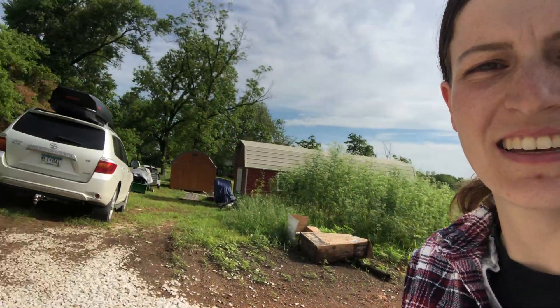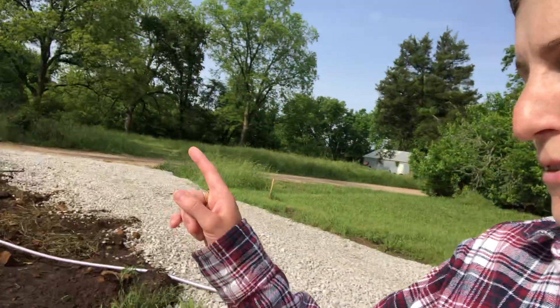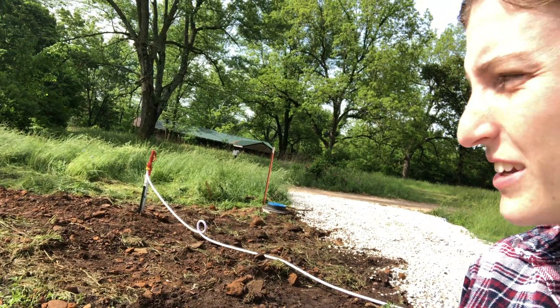Here you can see the Toyota is at quite the angle. We did get water in yesterday. Lucas at Gentile Plumbing - phenomenal dude - got us our water hydrant, which means water run to the motorhome and no more running into town to fill up gallon jugs - water for the dog, water for coffee, for stuff like that.